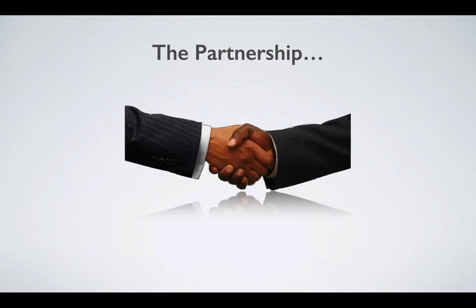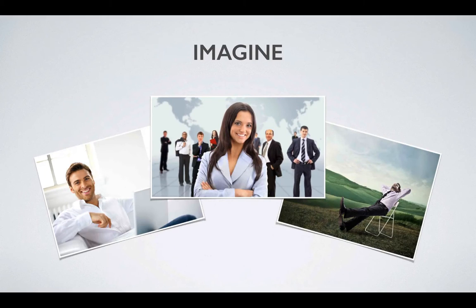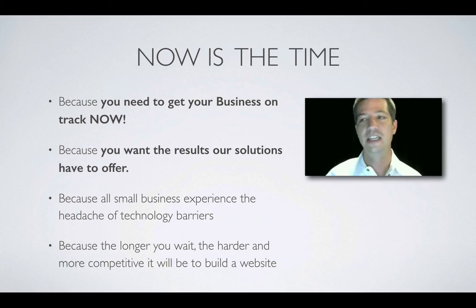The partnership: we want to help small businesses. I have devoted my career to helping small businesses use WordPress for communication and marketing purposes, sharing my passion of WordPress with hundreds, helping people grow their business. Success, independence, flexibility — that's what it's all about. There's one thing I've learned that can make or break your success, which I'll get to later. You need to get your business on track now because all businesses experience the headache of technology barriers, and the longer you wait, the harder and more competitive it will be.